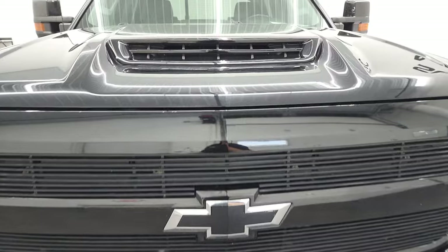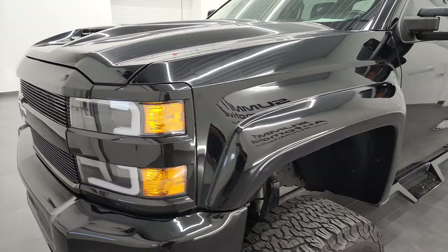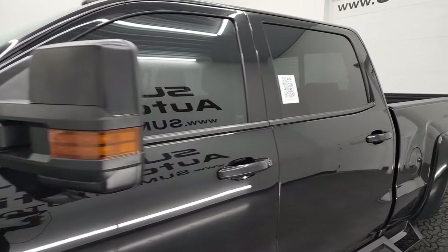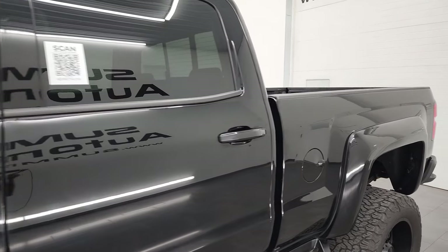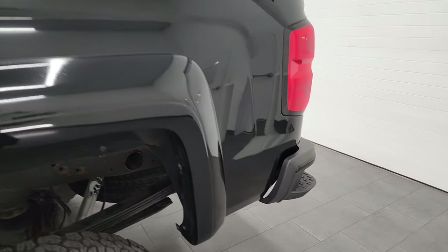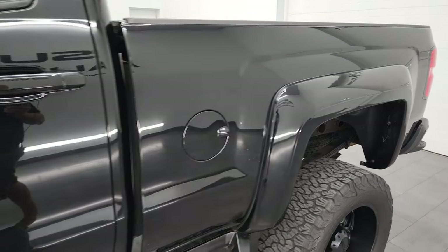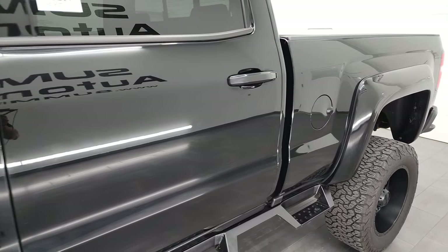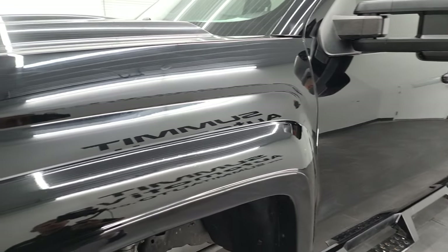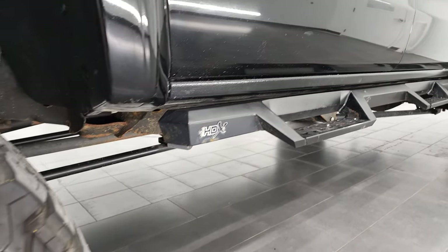I'm going to go all the way around, inside, underneath, start it up, and take a look under the hood in this video. Black clear coat is the color. I shoot all my videos in 4K, so if you have HD capabilities on your computer, tablet, smartphone, or television, I highly recommend turning them on to best check out the quality, condition, options, and cleanliness of the vehicle. If you like the video, subscribe to my YouTube channel and click the bell notifications for daily updates.